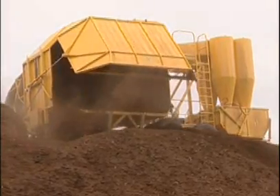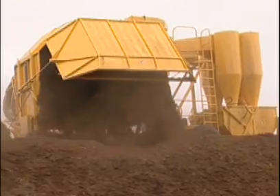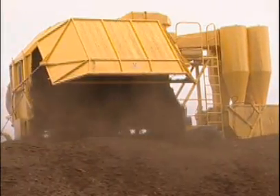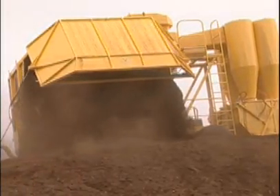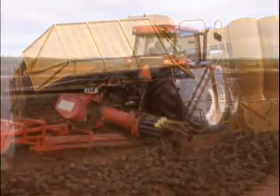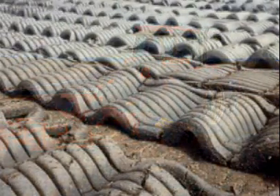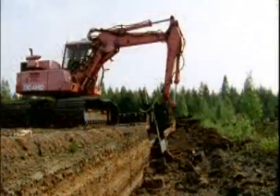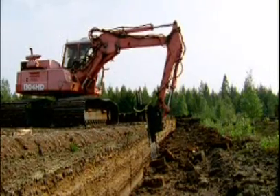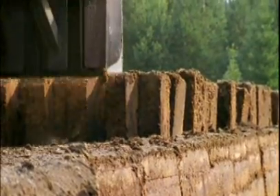The sod peat extraction method is less common because it is more expensive. There are certain end uses, though, for which sod peat is more suited, whether it is for fuel or for horticulture. In the sod peat method, peat is cut into blocks which are stacked on the field to dry. It can take as little as two weeks or as long as several months to dry. Once dry, the peat is transported by rail cars or tractor pull trailers to stockpiles or to a plant for processing.